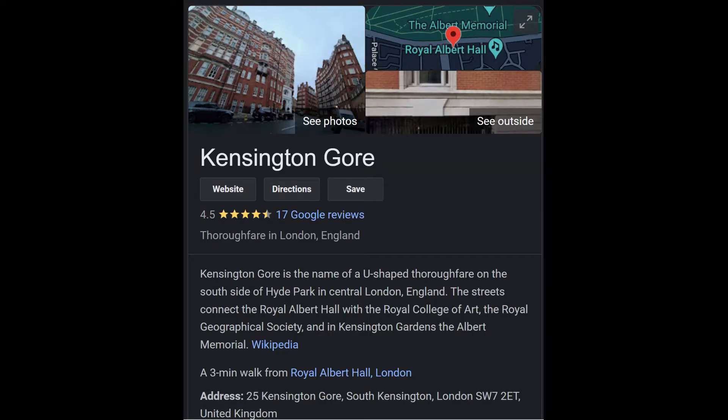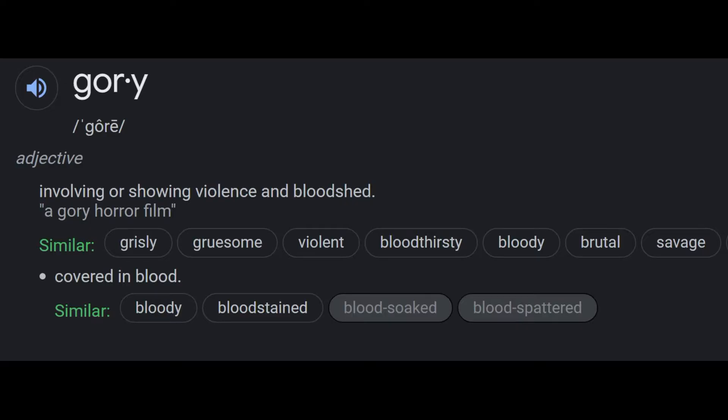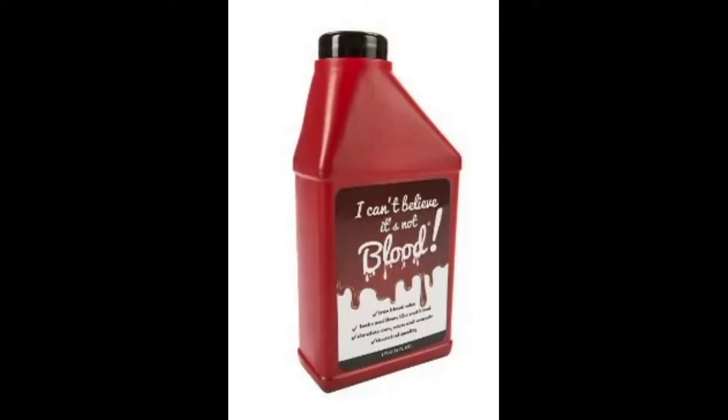Kensington Gore, named for the street in London, was a trademark for fake blood used in film and theatre, and is where the term 'gory' originated. It was manufactured by a retired British pharmacist named John Tyngate during the 1960s and 1970s. Many varieties having various degrees of viscosity, shades, and textures were available.